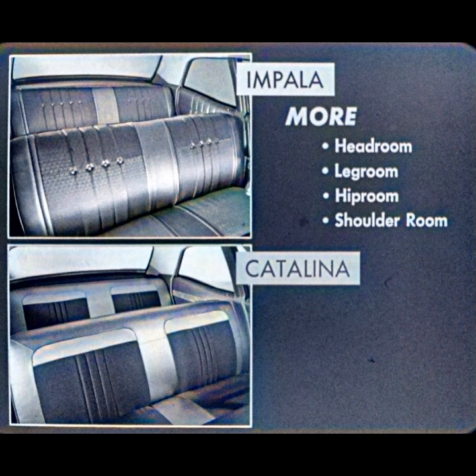Impala has more room: headroom, legroom, hiproom, and shoulder room. So ask yourself this — is the Catalina a big, nice-looking car? Sure. But not the big, beautiful car the 1965 Impala is.